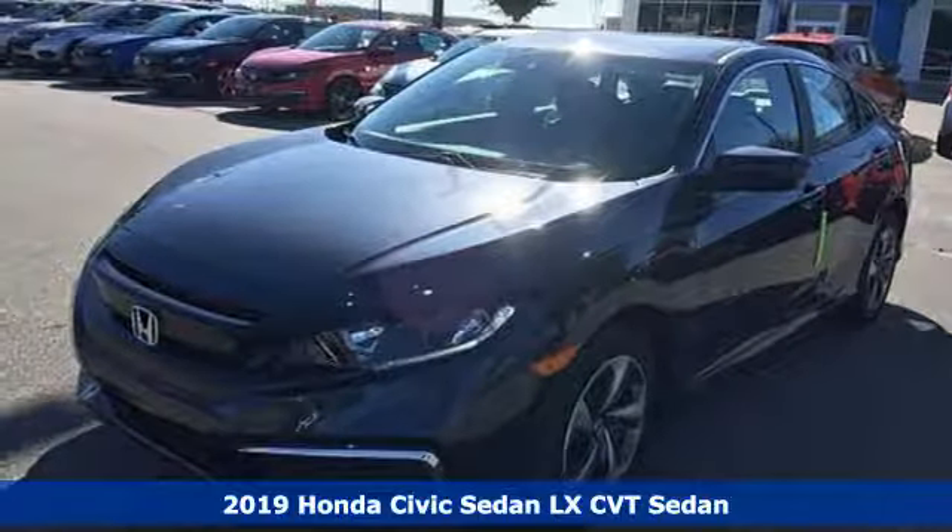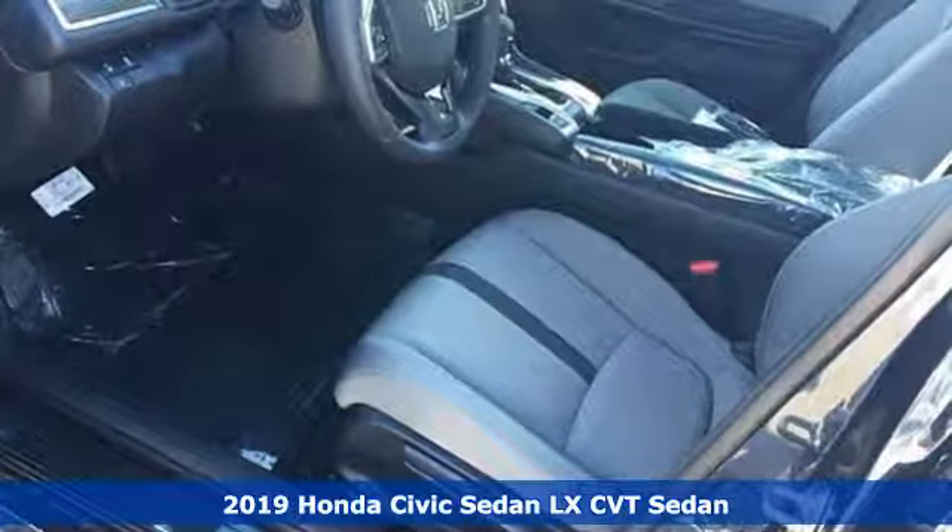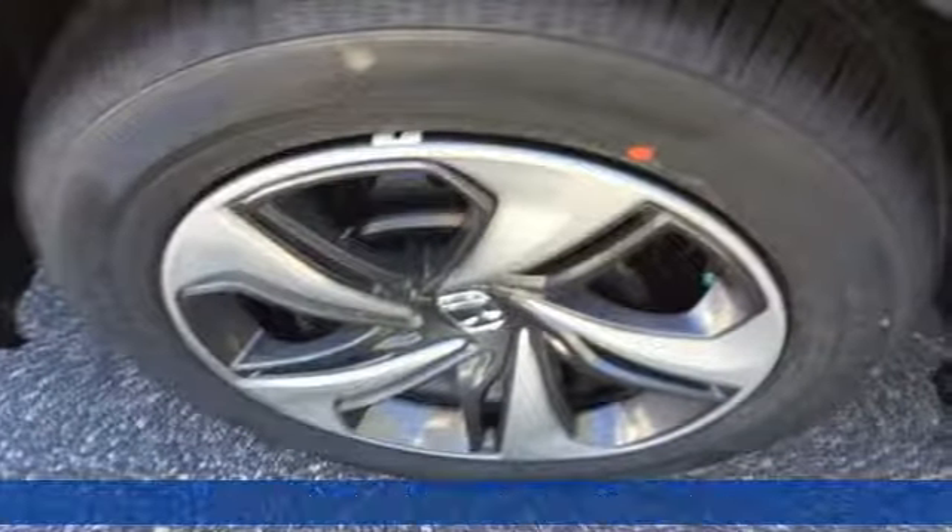Here's a new 2019 Honda Civic Sedan. Get more mileage out of every drive with this Civic. And with features like these, every drive's a pleasure.